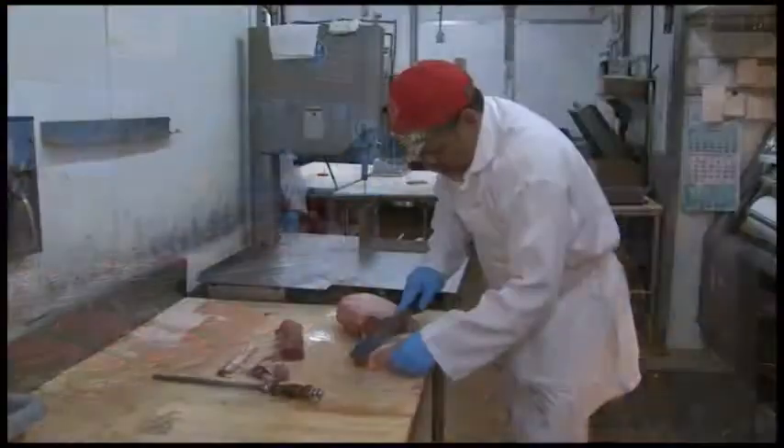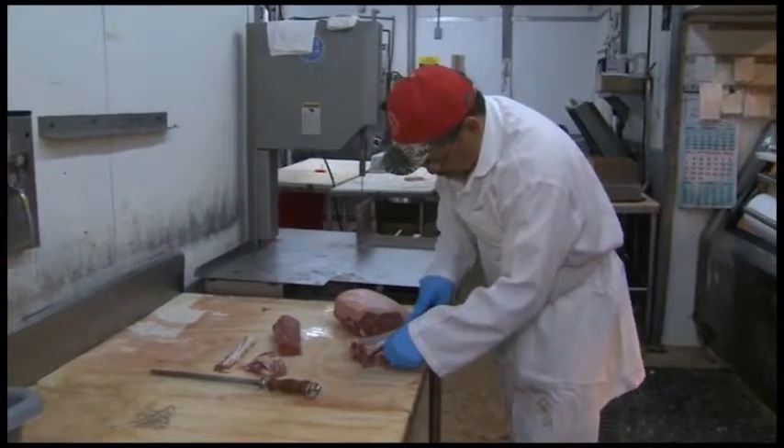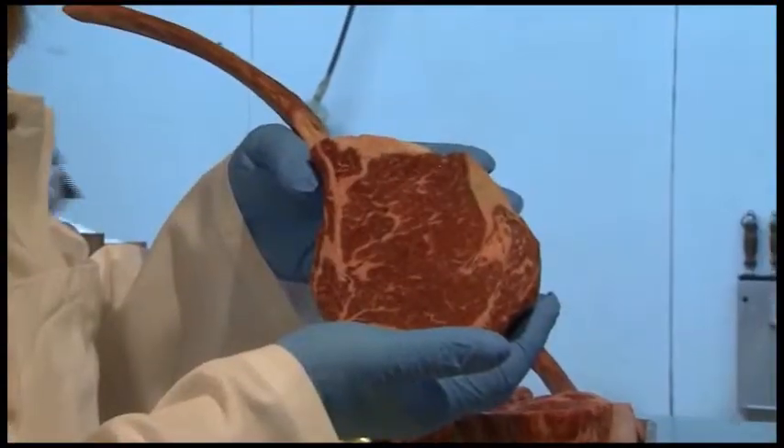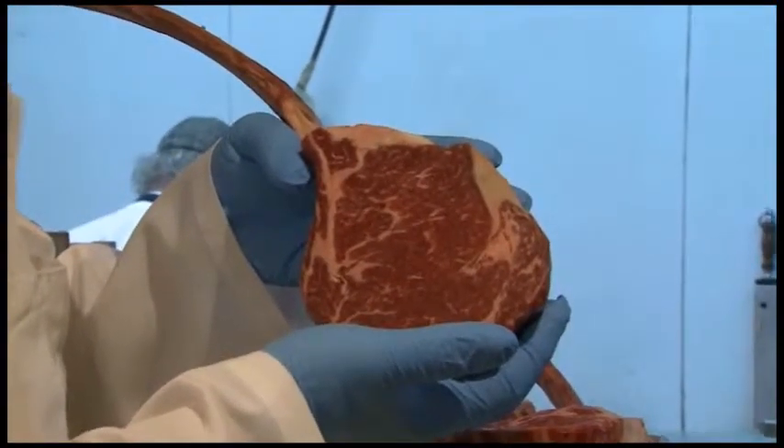We do a lot of personalized cuts. People say, Joe, I like my chuck roast two and a half inches. We'll cut a chuck roast at two and a half inches. If people say, Joe, can I get a prime brisket? Sure, we've got prime brisket. Can you trim my prime brisket? And we say yes. There's a lot of different things that we do that people appreciate.